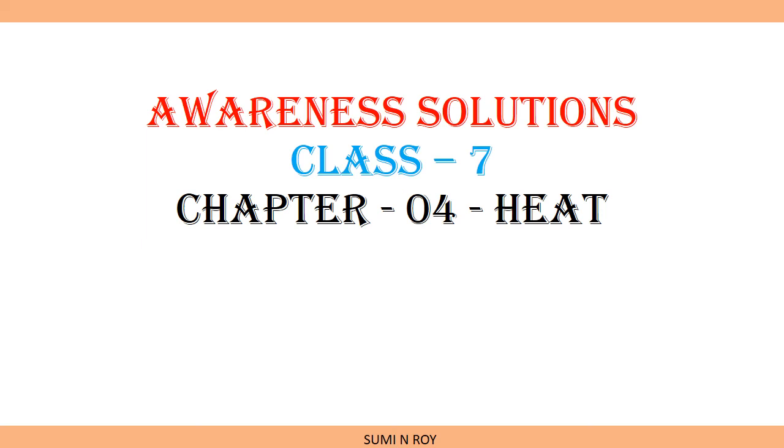Hello students, welcome to my physics class. This is Shumi Roy from Techno India Group Public School, Siliguri. Today we are going to do Awareness Science solution of Chapter 4: Heat.